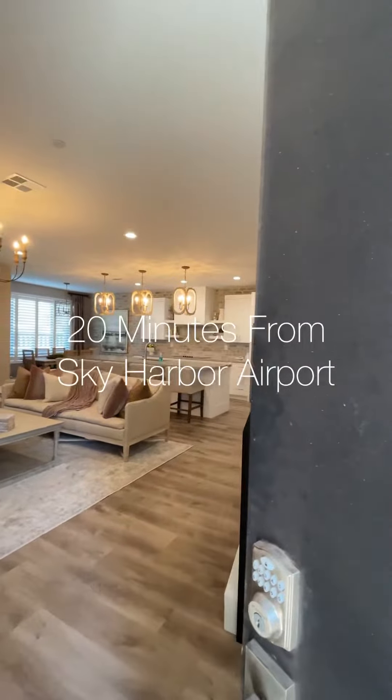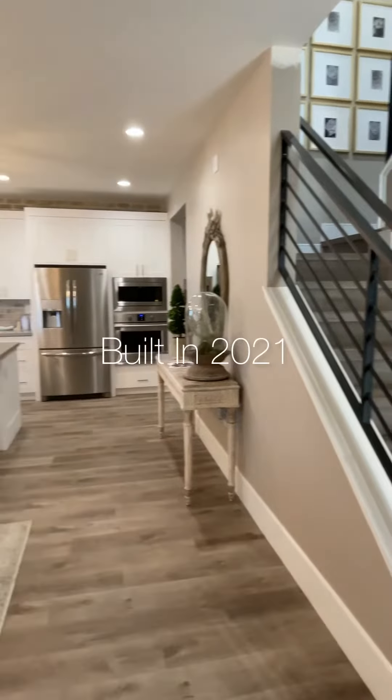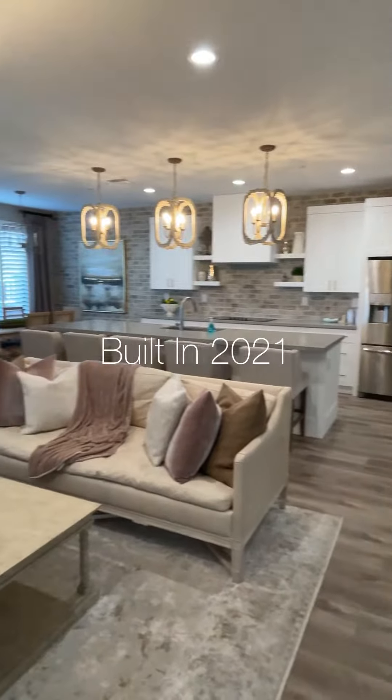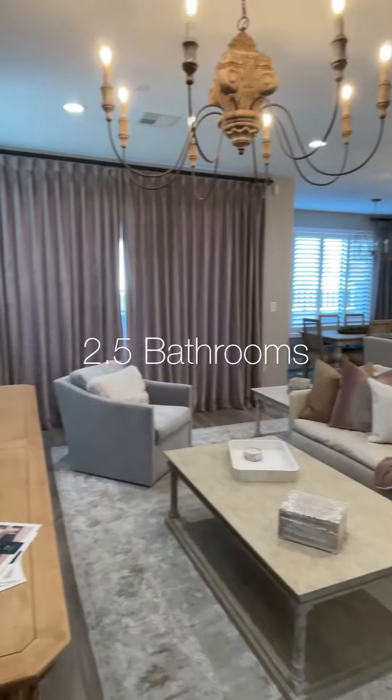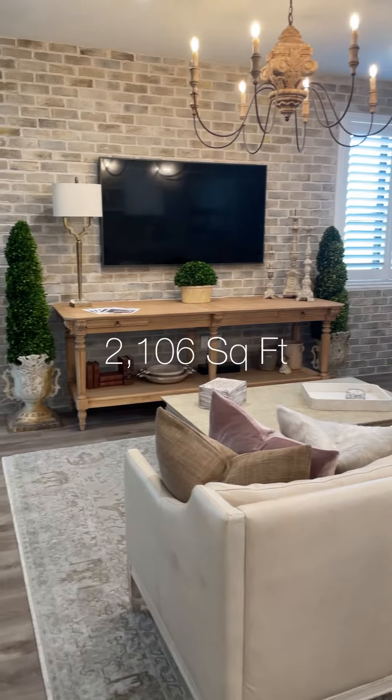It's located just 20 minutes away from Sky Harbor International Airport in downtown Phoenix and 25 minutes away from Old Town Scottsdale. Built in 2021, this home is less than a year old. It has three bedrooms, two and a half bathrooms, a two-car garage, and about 2,100 square feet of living space.